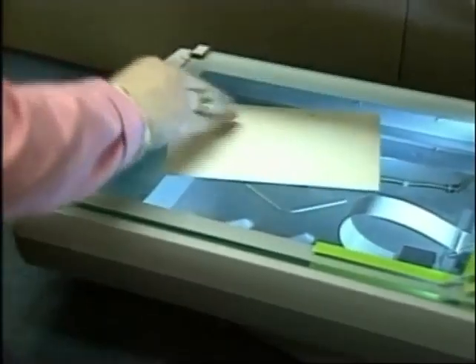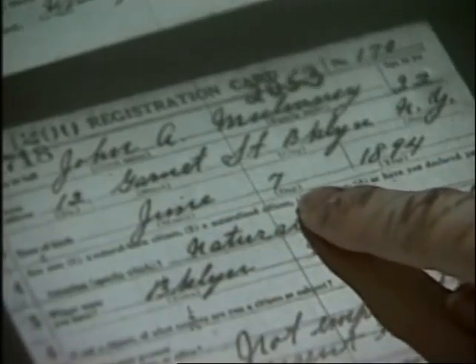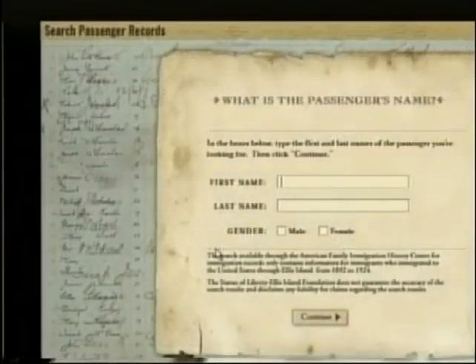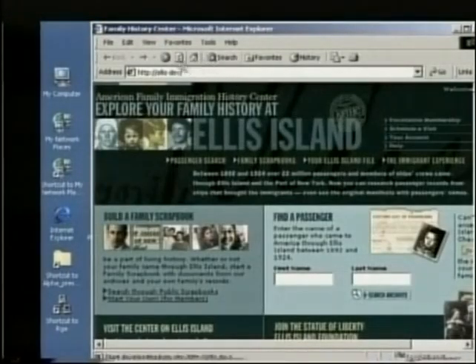One of the biggest challenges involved was transcribing the manifests with the names of 22 million immigrants. 12,000 volunteers put in nearly 6 million man-hours to complete the task. Wayne Metcalfe, the project manager, said the task was difficult, especially reading the different handwriting and the multitudes of names from around the world. The program also allows people to add to it — it's like making a scrapbook. You bring in photos and documents, scan them, and design your own page.